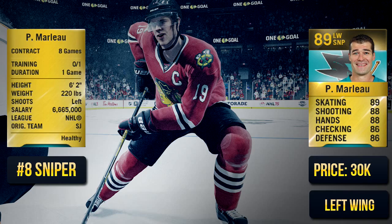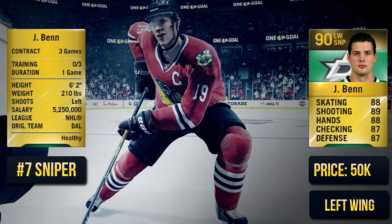The number seven sniper is Jamie Bennett — 90 overall. He doesn't have a single stat above 89, but he's a very, very good player. He's definitely one of the best shots in the game. He's not as fast as he should be, but he's a very good sniper in NHL 15 for 50,000 coins.